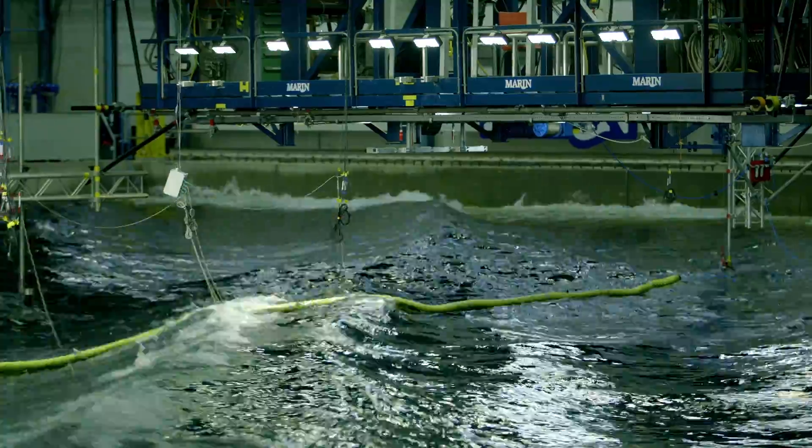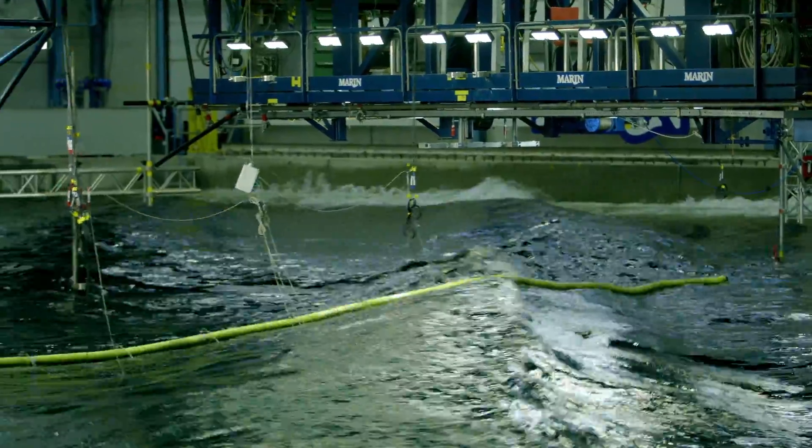So what we're testing is various combinations of waves and current, and we see how the barrier responds.